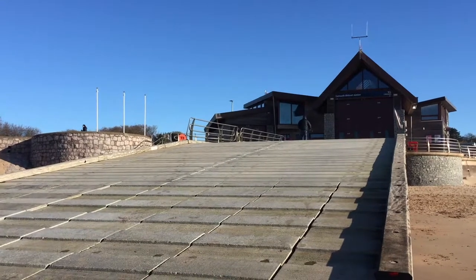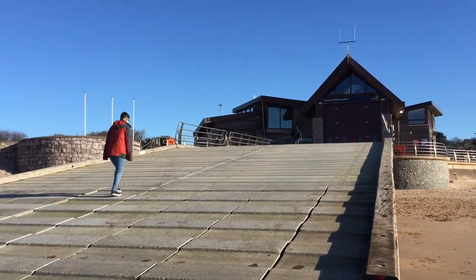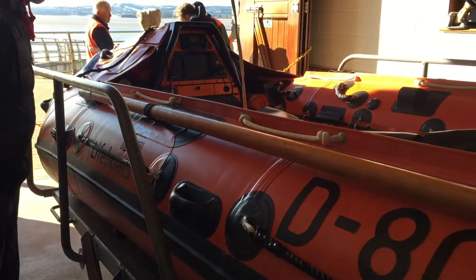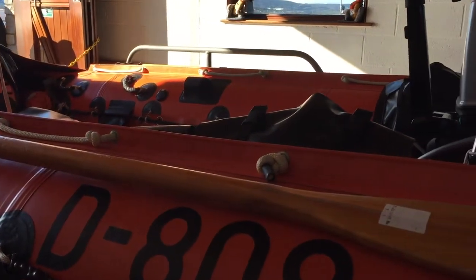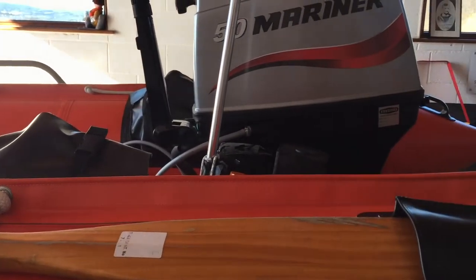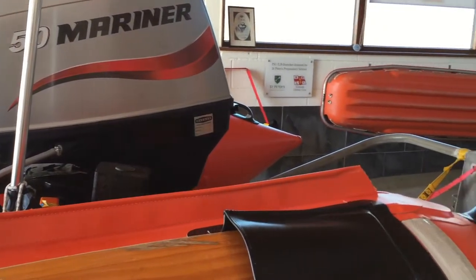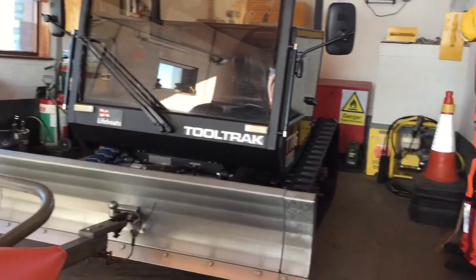Still interested? Let's take a look at some of the kit you might use while on duty. This is a D-class lifeboat — five metres long, with a max speed of 25 knots. It's perfect for inshore rescue. Other inshore craft include the E- and B-class, hovercraft, and inshore rescue boat.